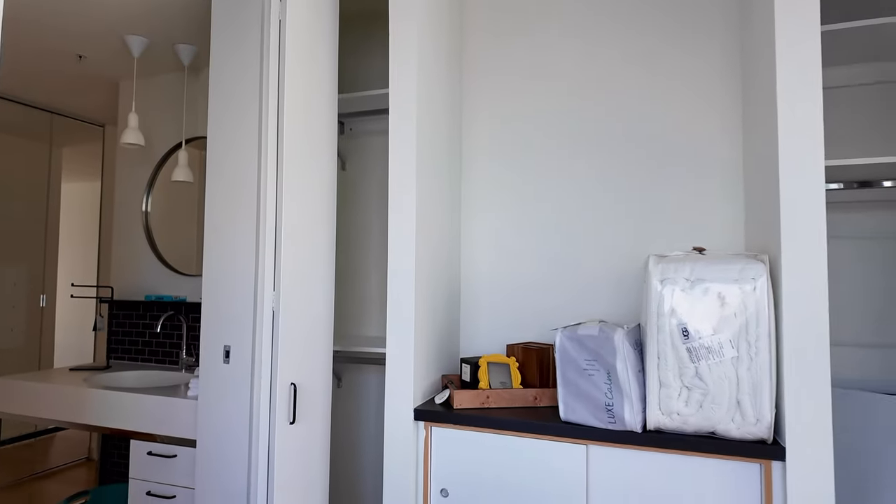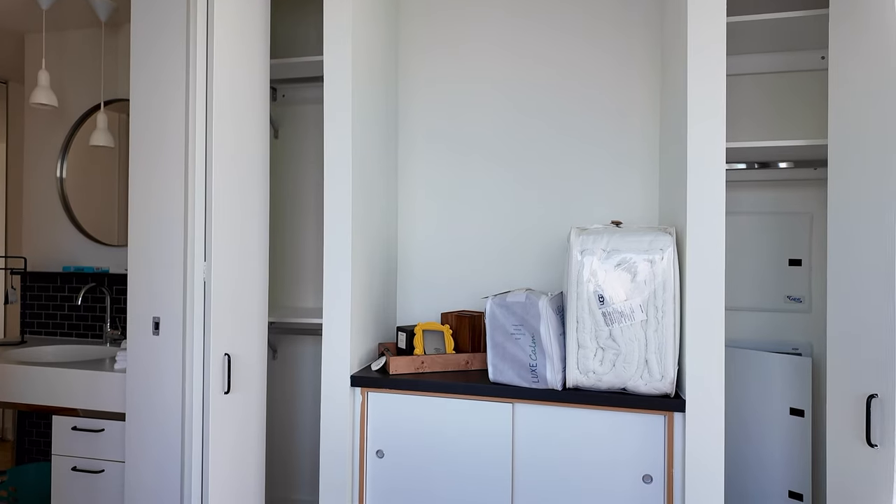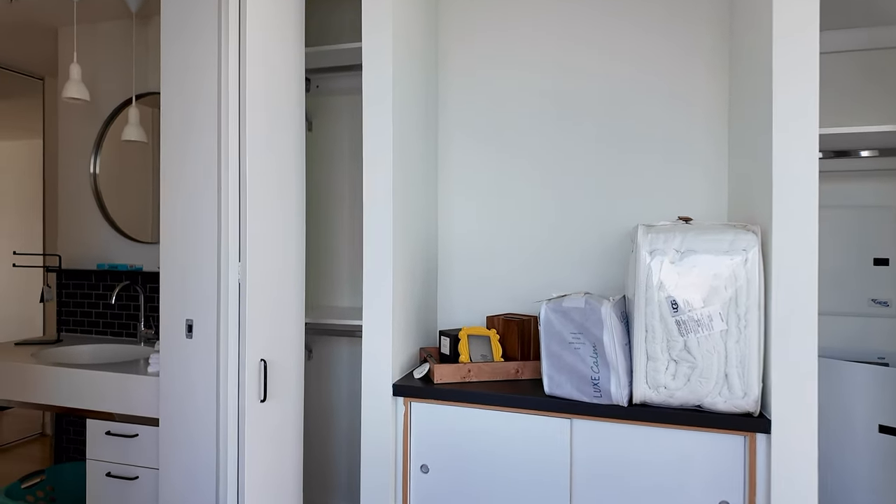We also have more storage space in here, which is nice, and more built-in storage space right in here too. I was a little worried about storage, but not anymore with all these built-ins. If I can fit even more storage under the bed, that would be amazing.